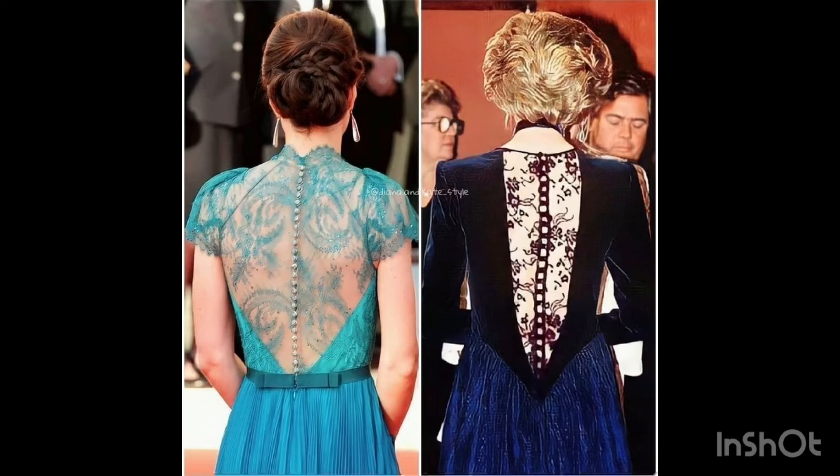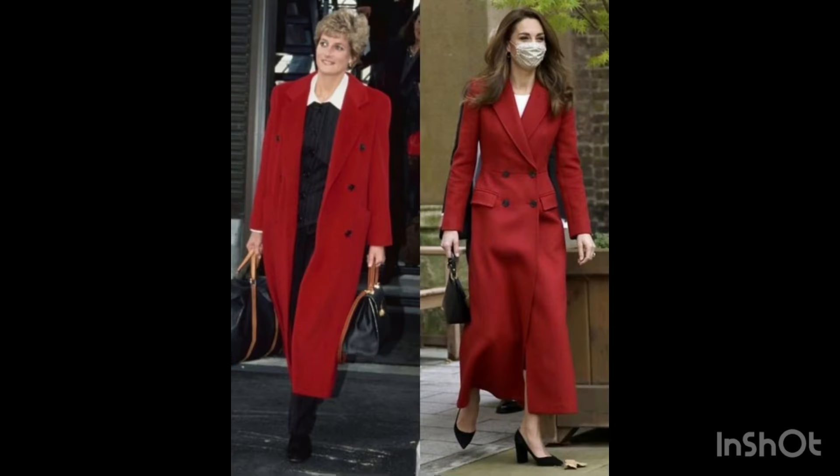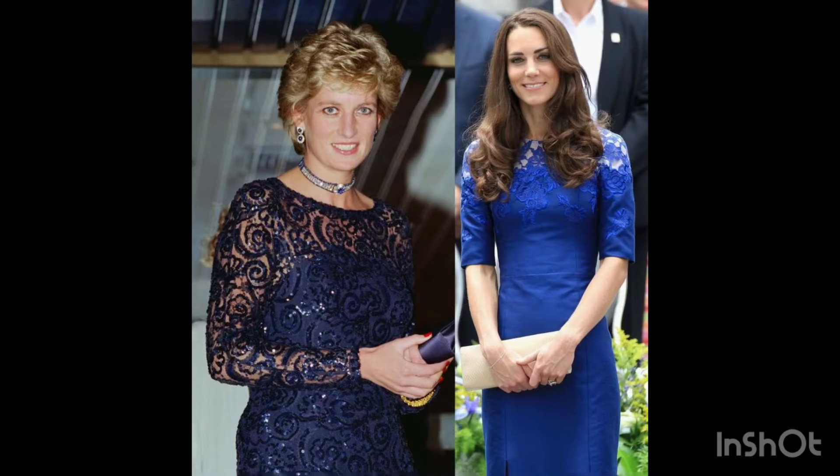What is trending? Class and demand — yes! Princess Kate Middleton and Diana's similarity dresses design. I hope you enjoy this and stay with us.